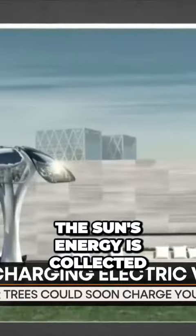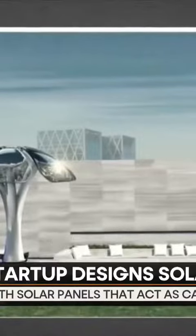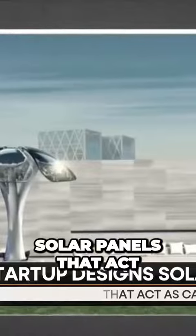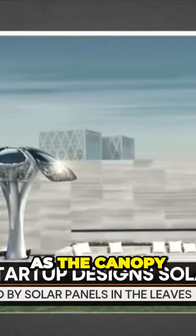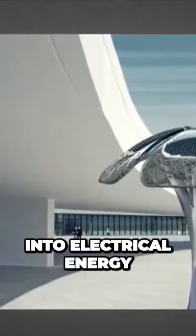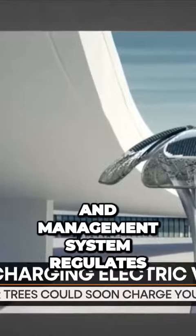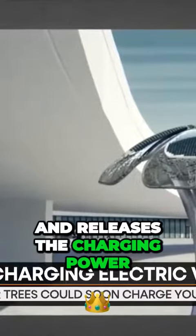The sun's energy is collected by leaves and stored in a battery within the tree's trunk. The trees feature solar panels that act as the canopy — these panels absorb sunlight and transform it into electrical energy. An AI-driven energy storage and management system regulates and releases the charging power.